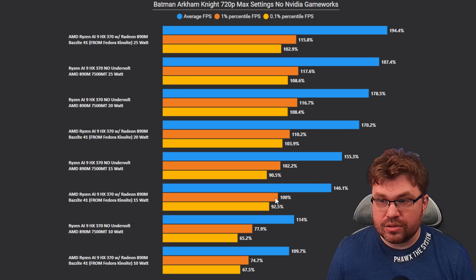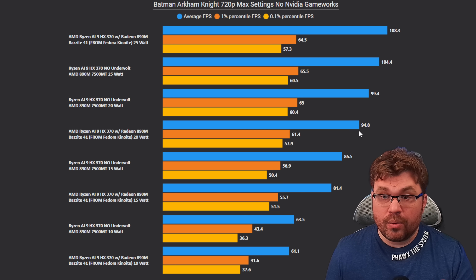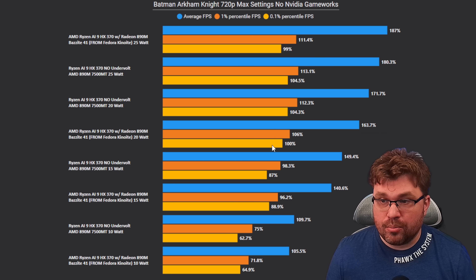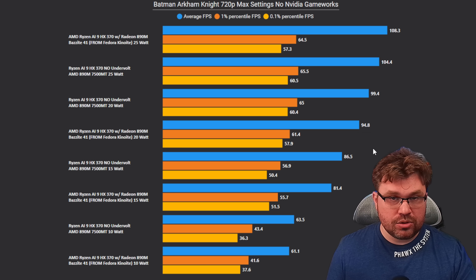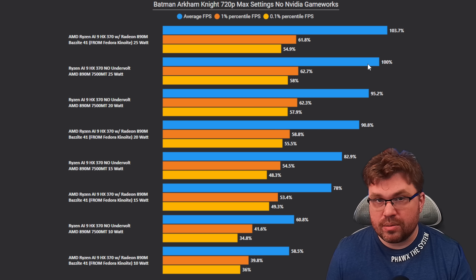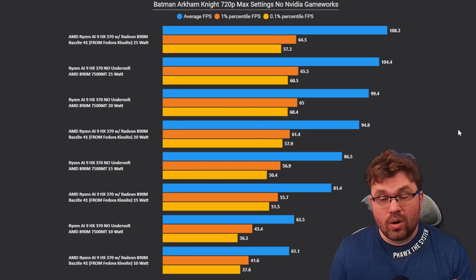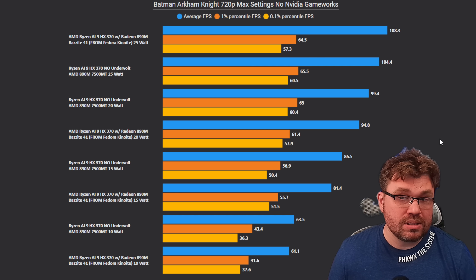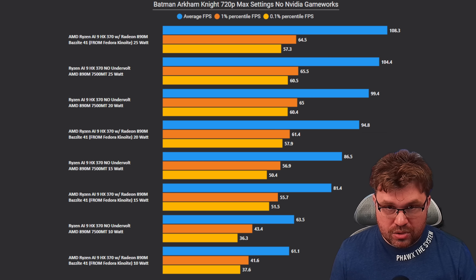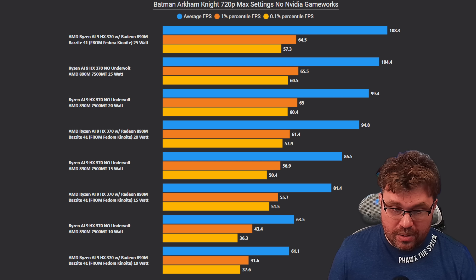When we go to 20 watt, Windows is winning: about 5% better on averages and 6% better on 1 percentile, and also 4% better on 0.1 percentile. At 25 watt, Linux actually gets about 4% better on averages, but Windows is still 2% better on 1 percentile and 6% better on 0.1 percentile. Ultimately, I would still say Windows is clearly doing a better job with Batman Arkham Knight across the power range. But when we take a look at the next game, Cyberpunk, things drastically change.